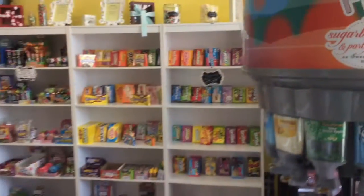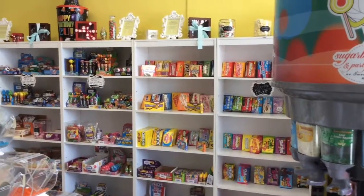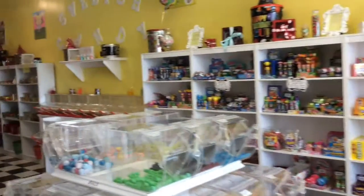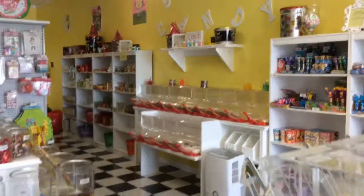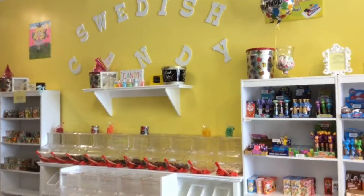And all against the wall we have the theater box candies and the candy toys. We also have chocolates. I just asked you about Swedish fish, didn't I?